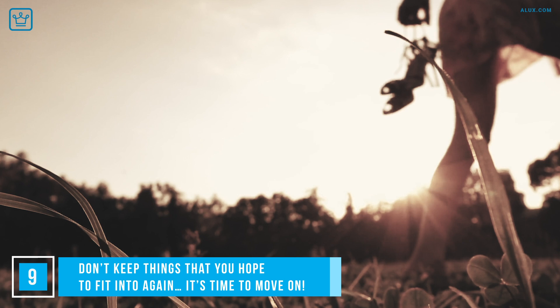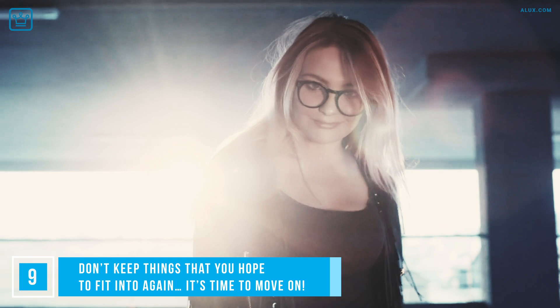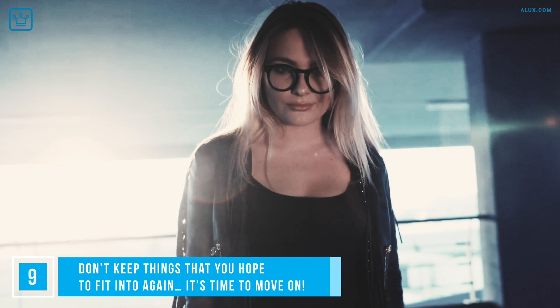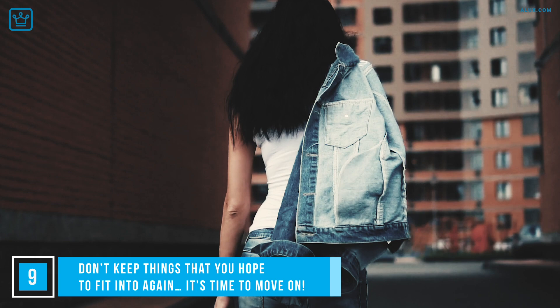We're all hanging onto something we wish we could fit into again. It's a nice thought, but so unrealistic. By longing for that item to fit us again, we rob ourselves of the joy in the right now. We're not saying go out and smash a cake into your mouth because it's hopeless — what we are saying is let those skinny jeans go. Keep going if you're opting for healthier dietary options, but instead of getting into your old ones, reward yourself with a new pair of jeans when you're ready.